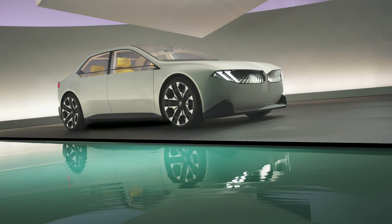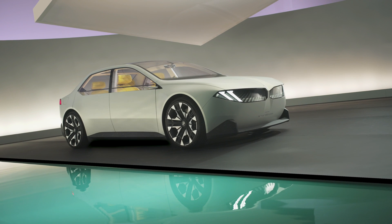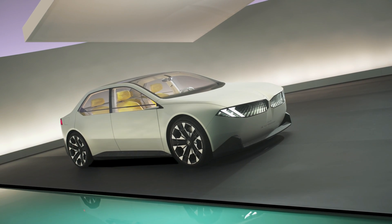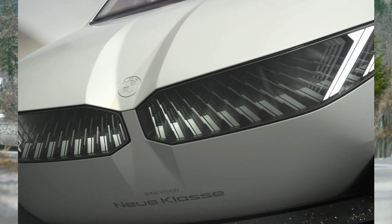Hey, I'm Creech and this is Creeching Cars. A couple of weeks ago I made a video about the BMW Vision New Class concept that outlined the next era of BMW, so today I'll bring you an early look at what will be one of the first new class vehicles in BMW's lineup: the M3.